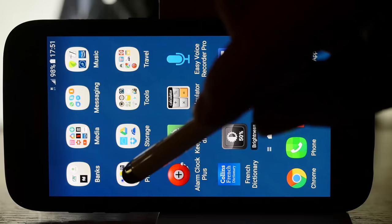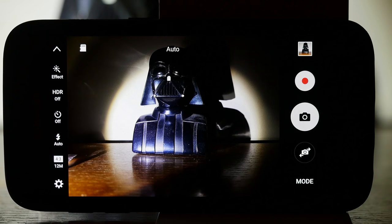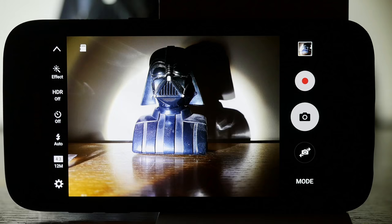Several friends of mine have become hooked on photography via their smartphones. As they become more ambitious they realise that, good as it is, the phone camera limits what they can do. The inevitable next question is: what camera should I buy?